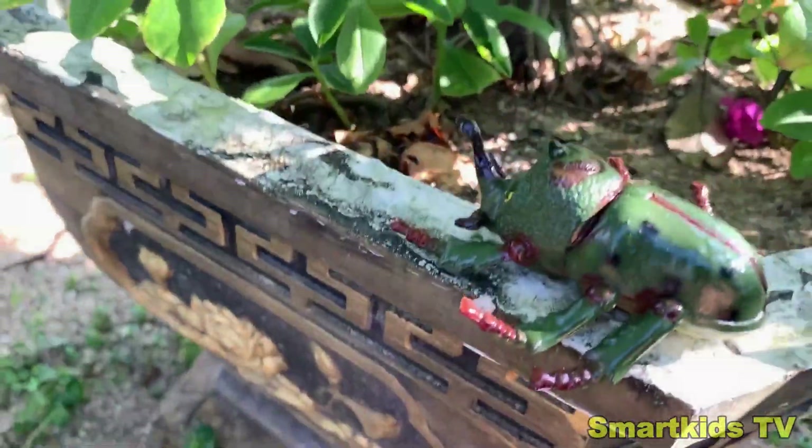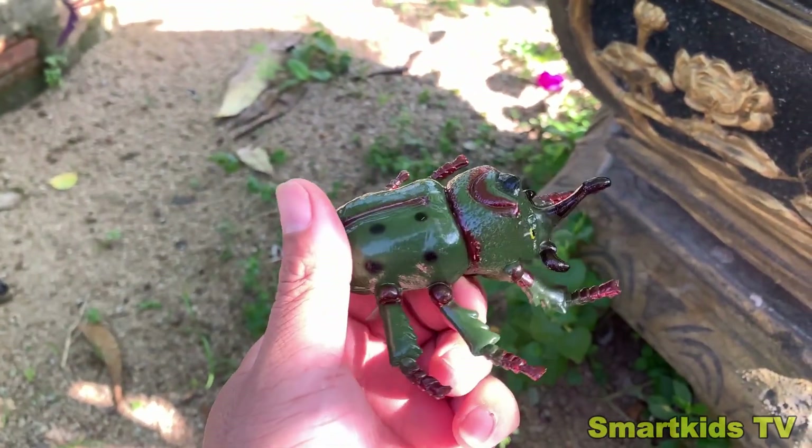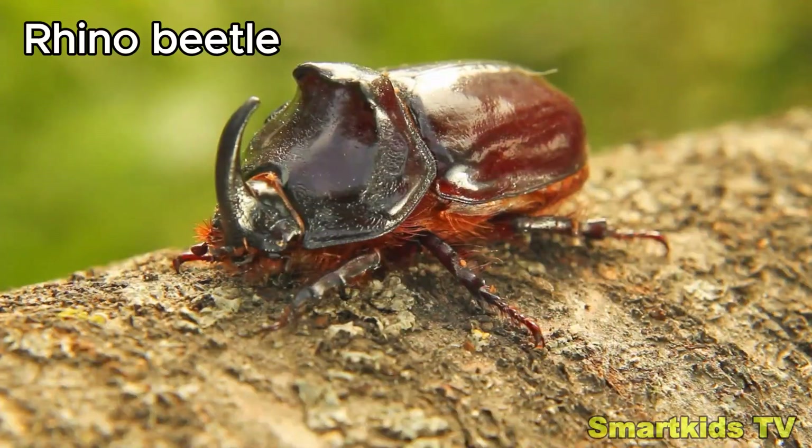Look what we found. Can you guess what it is? This is a rhino beetle. Rhino beetle.